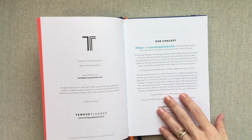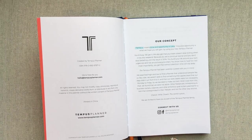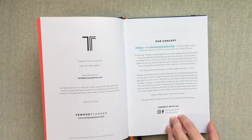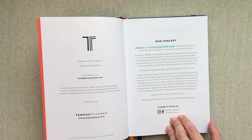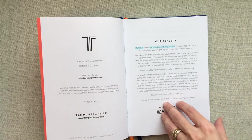They tell you a little bit more about why they designed this planner. Like many planner companies they say they searched high and low to find a planner that understood people like them, but they weren't able to find something that appreciated that their days didn't run from nine to five and their work weeks were not necessarily Monday to Friday. So they made their own. Other freelancers, entrepreneurs, business owners, creatives, and ambitious goal kickers yearned for a tool that corresponded to their lifestyle. Cherish, write, dream — the world is yours.